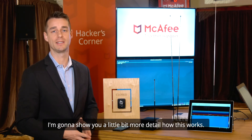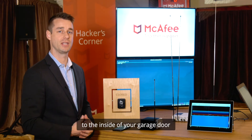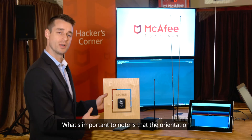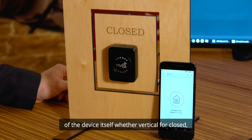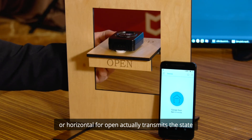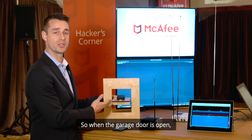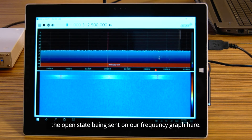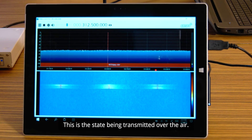I'm going to show you in a little bit more detail how this works. Here you see the sensor which is physically attached to the inside of your garage door just using velcro or something. What's important to note is that the orientation of the device itself — whether vertical for closed or horizontal for open — actually transmits the state back to the hub and ultimately to the app itself. So when the garage door is open you can see the open state being sent on our frequency graph here. This is the state being transmitted over the air.